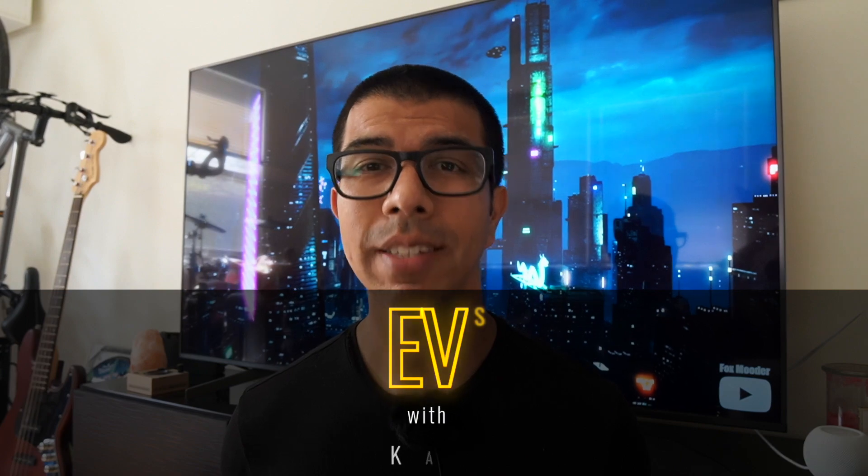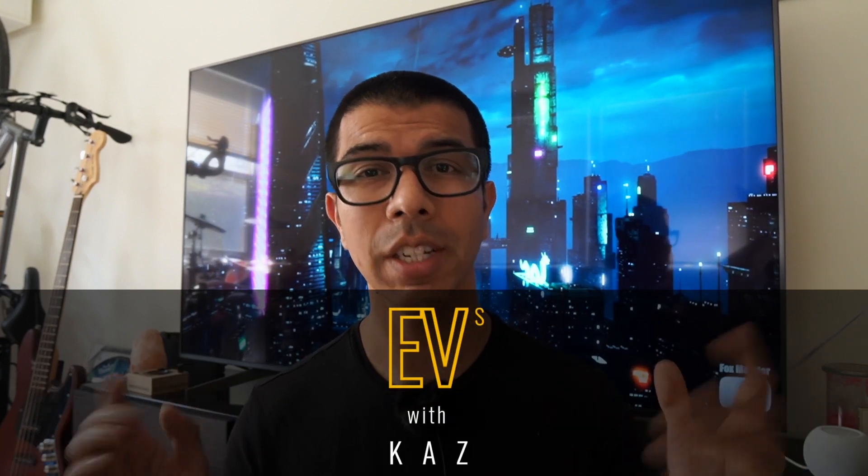You've been watching EVs with Kaz. I'm Kaz. Thank you for watching, and I'll see you next time.